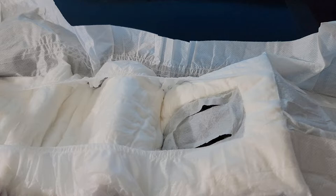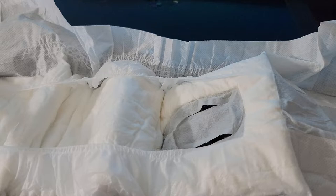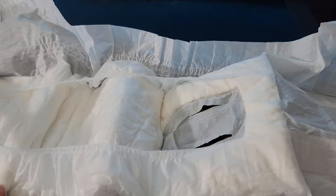But the problem is the tail hole is too big. So what happens is when he poops, the poop comes out of the tail hole.